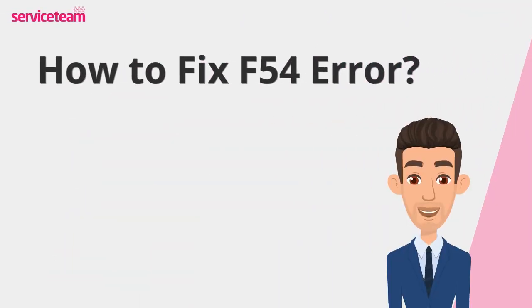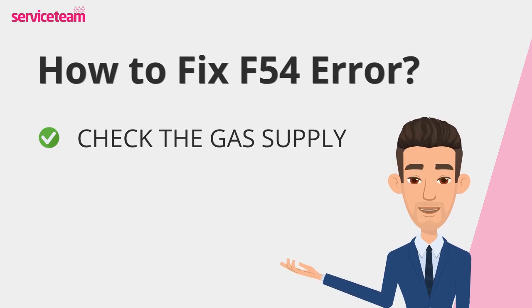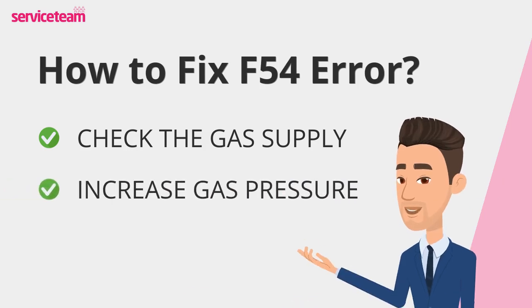Let's find out how to fix the F54 error code. When your boiler starts acting up, the first thing to do is check the gas supply and make sure the boiler's getting enough gas. You'll also want to inspect the gas stopcocks — these are the valves that control gas flow. If they aren't fully open, they might be restricting the pressure. If the gas supply looks low, try adjusting the stopcocks to increase the gas pressure. Sometimes that's all it takes to get things back to normal.